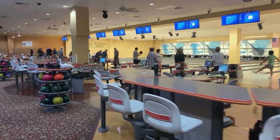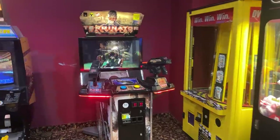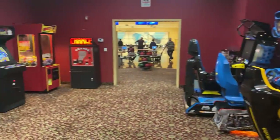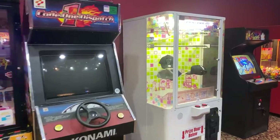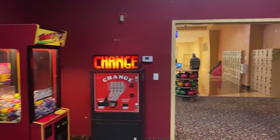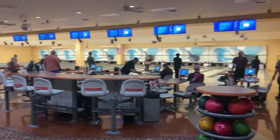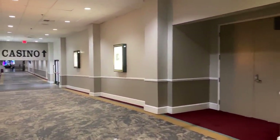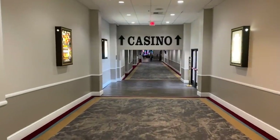The bowling alley at Pahrump Nugget is very nice and modern. They also have a pretty nice arcade — not sure if the games have been updated in 10 or 15 years, but it's certainly larger than many arcades around, right off the bowling alley. While I didn't get to film much of the casino, this gray color scheme gives you an idea of what it looks like inside. And this is about when Bob came and yelled at me.